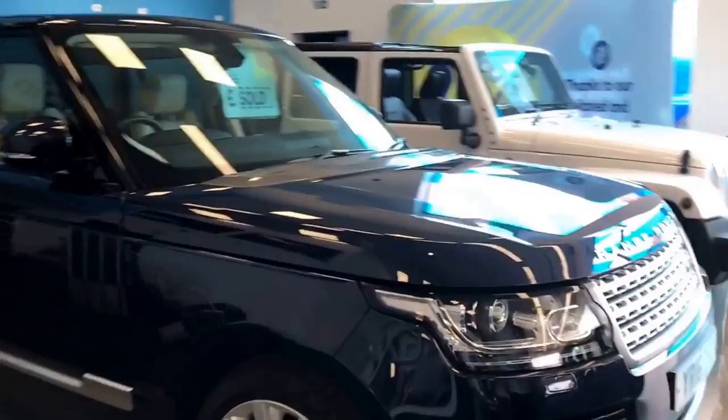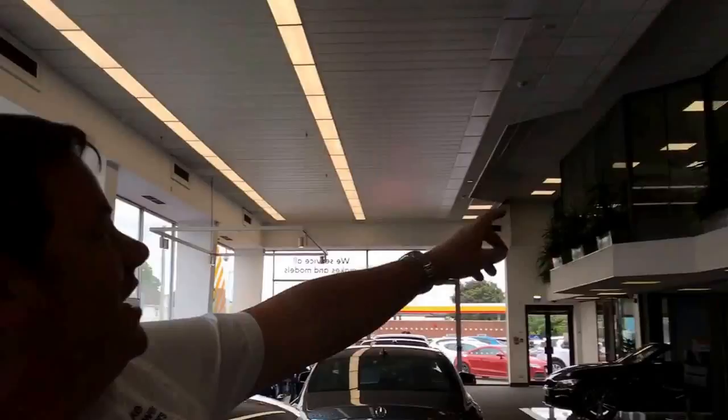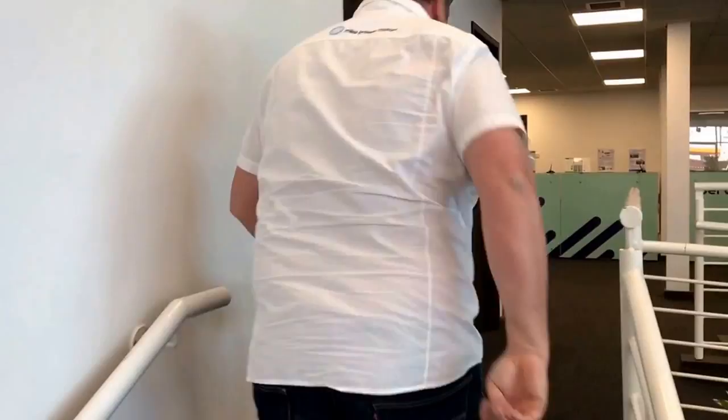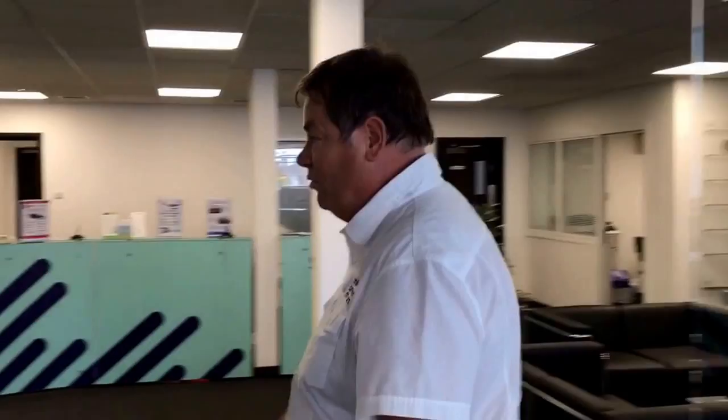Up here, if you come round here and look up there, this is Danny — he's one of my salesmen. That's where all the sales staff are, up there overlooking the dealership. And here we've got the reception area, which is nice. It's not going to be quiet at the moment because staff are obviously out on the forecourt dealing with customers. But this is the reception area.